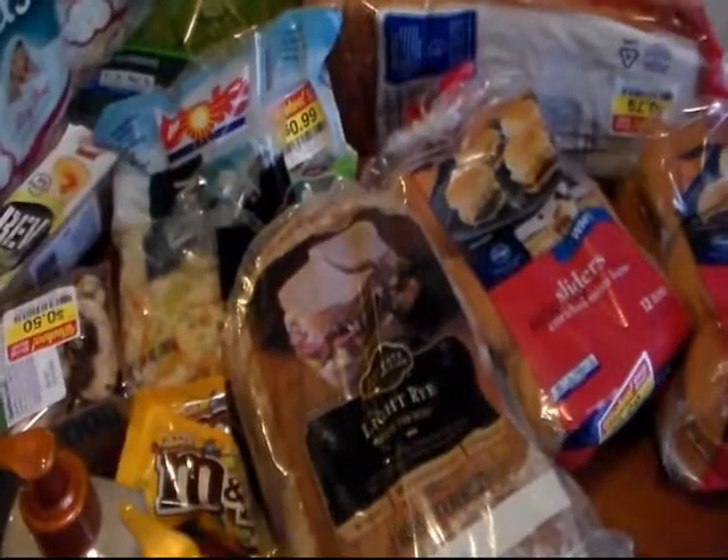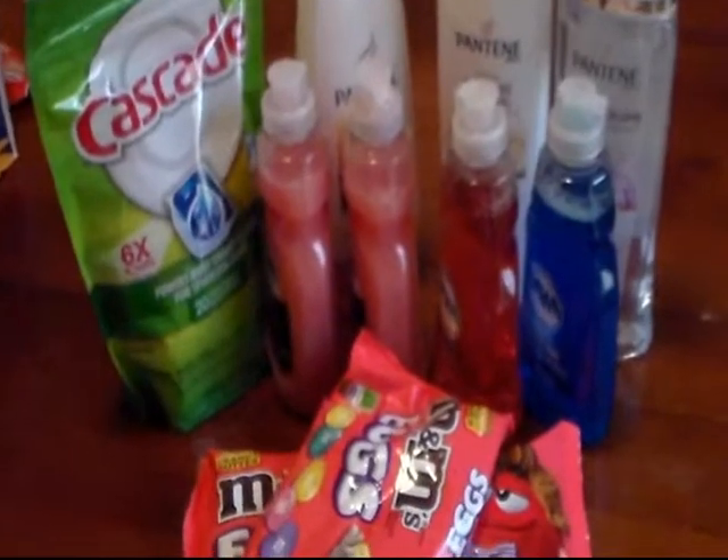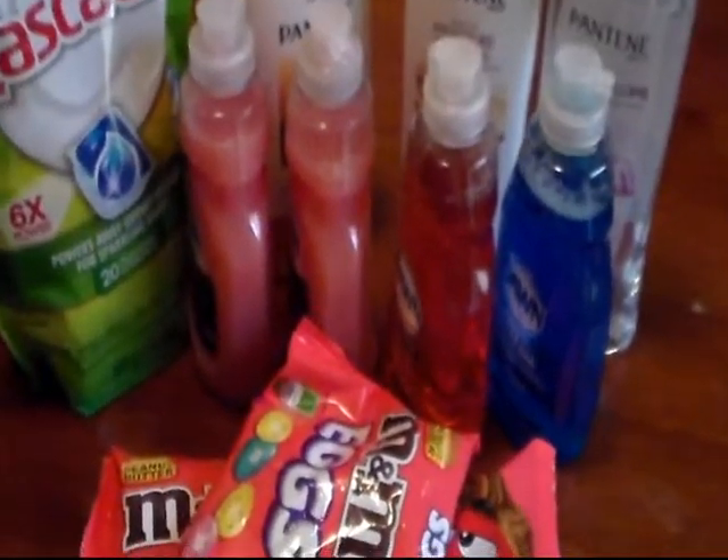What's today's date? March the 6th, 2015. And here are my Friday, March the 6th, 2015 Rite Aid deals.